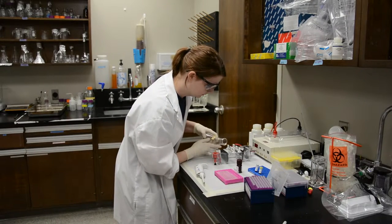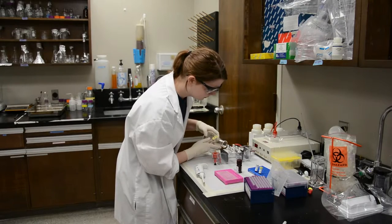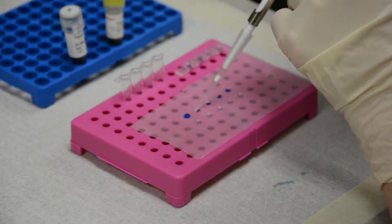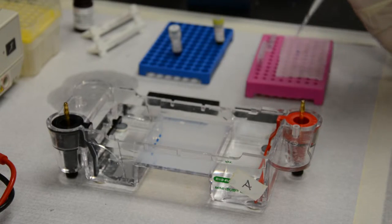The resulting products are then run through a gel to verify fragment size. Once that fragment size is verified, we can send it off to be sequenced.